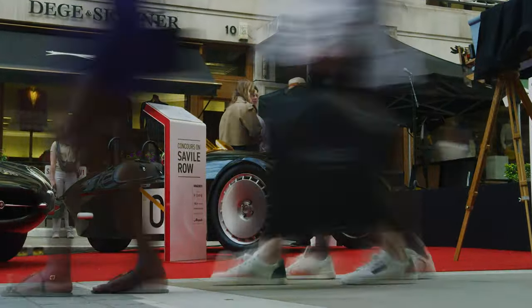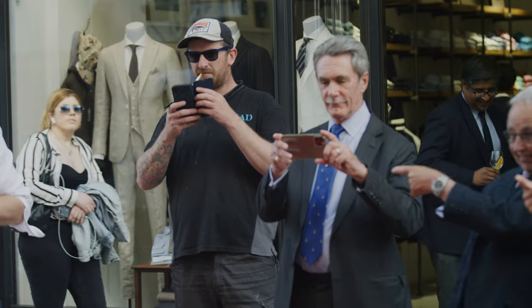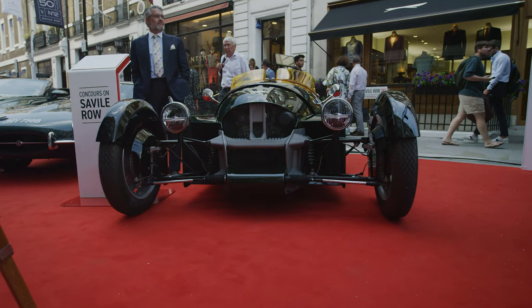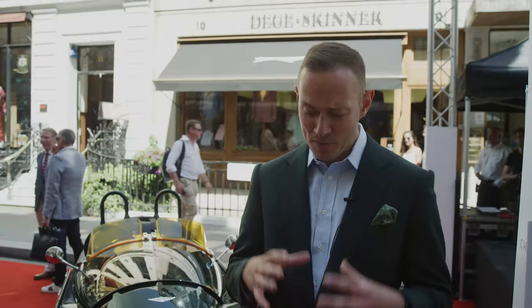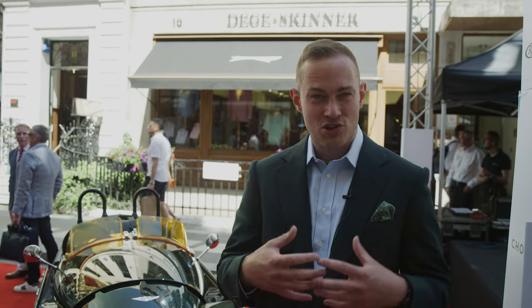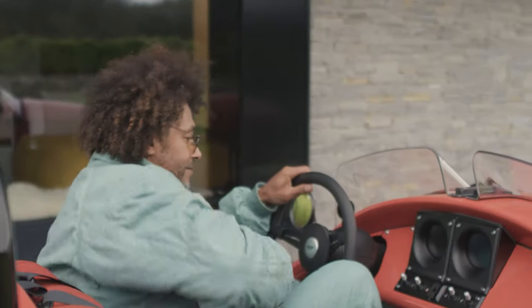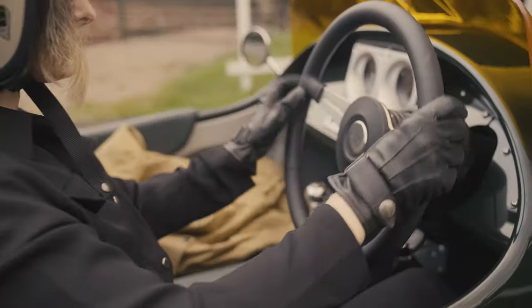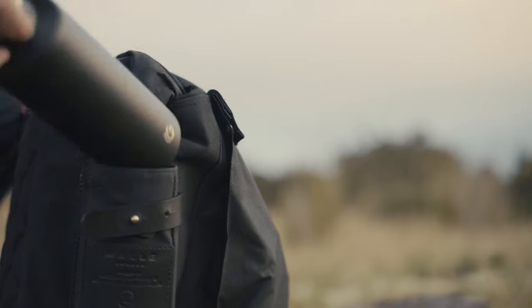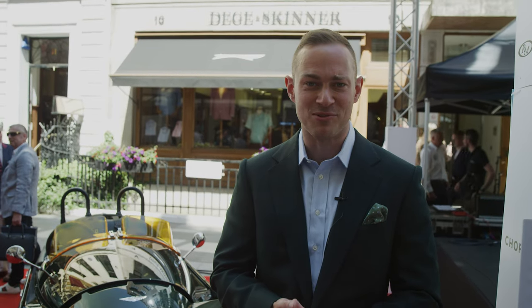It's particularly special to be showing the Super 3 here — this is one of its first public debuts. This is one of the very first prototype vehicles, and when we designed this car we looked at every single detail. The way the car is dressed for each customer varies massively. It's a blank canvas for colour, accessories, and options, and the whole process of specifying the car is not dissimilar to what you would experience in one of the tailors here on Savile Row.